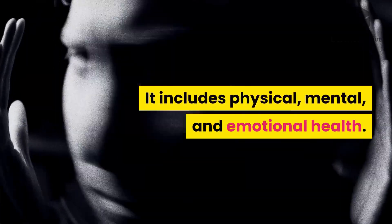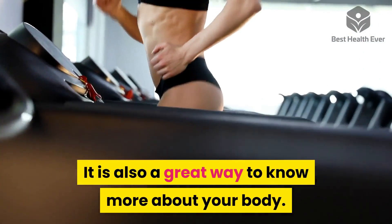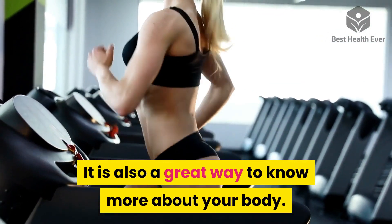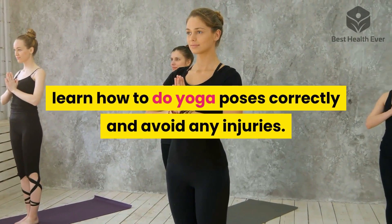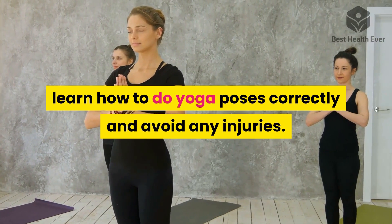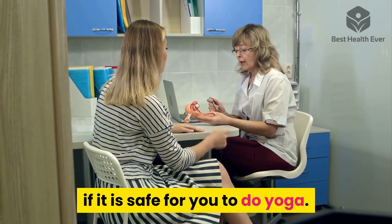These benefits include physical, mental, and emotional health. It is also a great way to know more about your body. You can take classes for beginners to learn how to do yoga poses correctly and avoid any injuries. Make sure to consult your doctor to know if it is safe for you to do yoga.